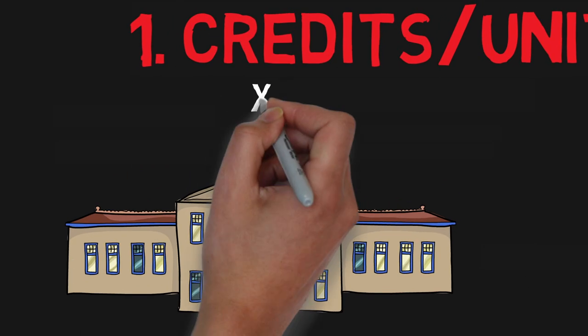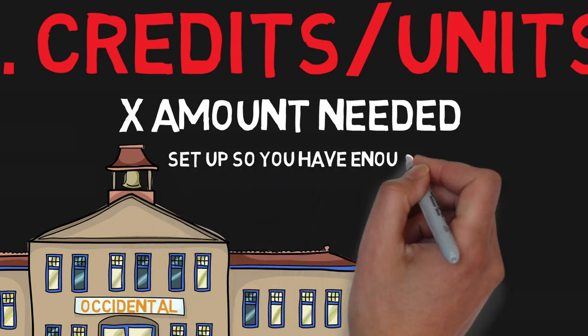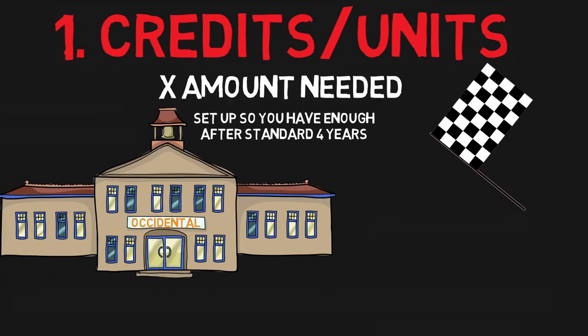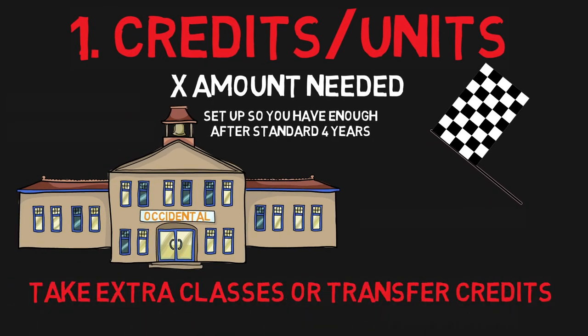In order to graduate, you need a certain amount. Most of the time, the school will set it up so that you have enough credits to graduate by taking the normal amount of classes each year. So in order to graduate early, you'll have to either take extra classes or transfer eligible credits. I was lucky enough to have taken enough AP classes in high school to have one year's worth of credits coming in.